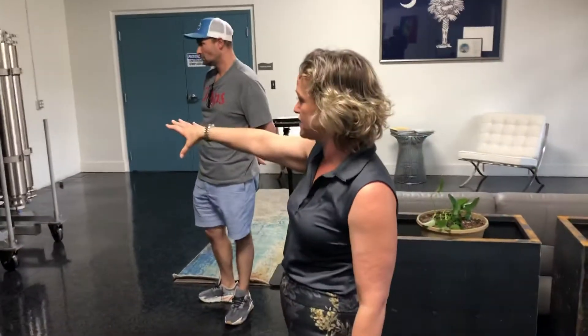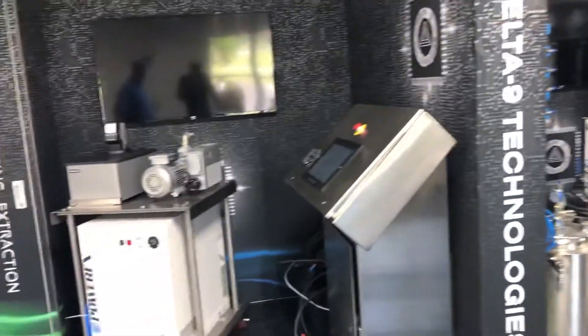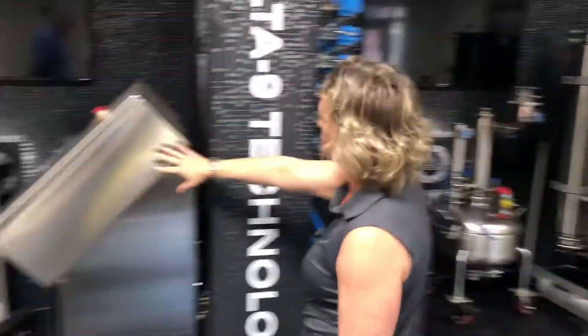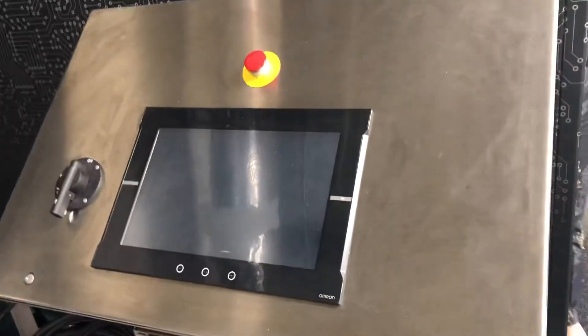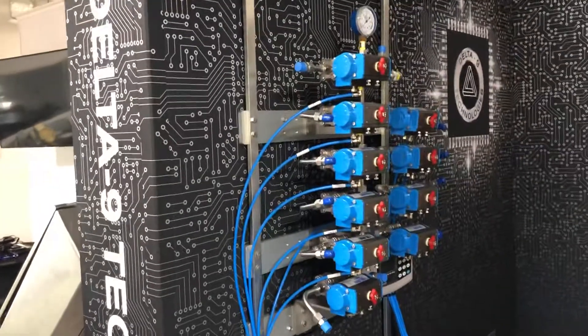In a Class 1 Division 1 space, all of your electrical components are outside of that space. The computer sends signals into this room through this penetration plate, and all of the valves open and close via pneumatics. The computer sends signals to the valve tree, and the valve tree opens and closes the valve.